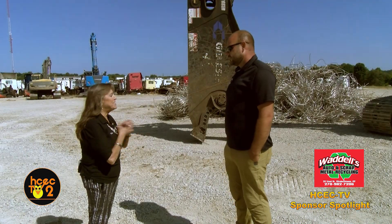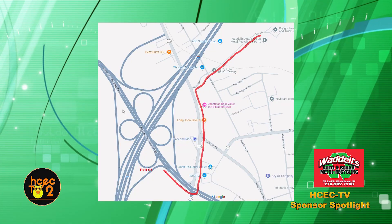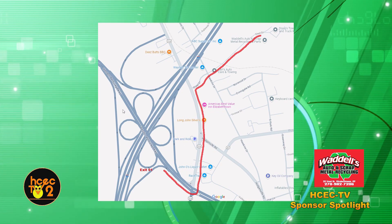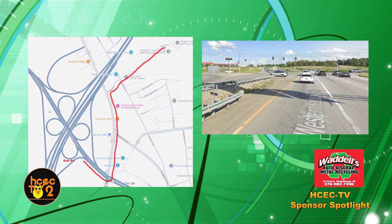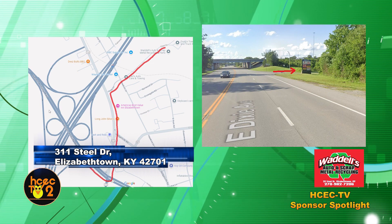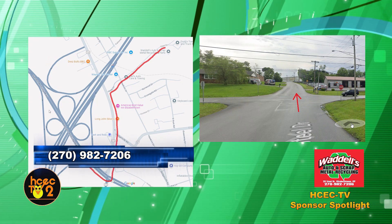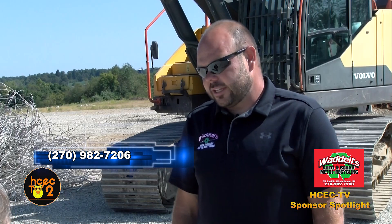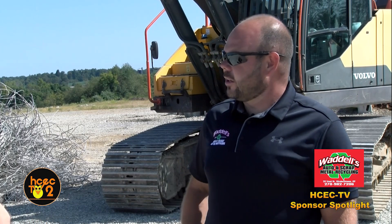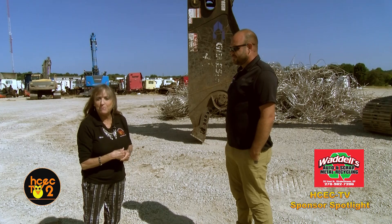Well, Colby, I want to thank you for having me here today and showing me around. We did talk about your location, and sometimes people may be confused with where you're located. We're right off exit 91, about a mile off exit 91. The address is 311 Steel Drive. We're right next door to Doug's Towing and Recovery. If anyone has questions, they can call us at 270-982-7206 and we'll be glad to give them directions. We're kind of at the dead end of this street, so we're not on the main road, but we should be pretty easy to find.